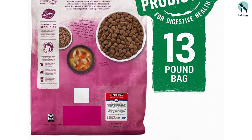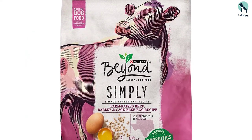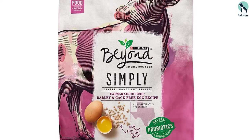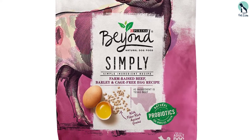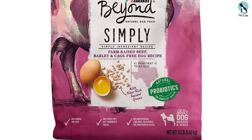It doesn't contain any artificial grains or additives. The product's number one ingredient is Real North American Beef, which is a natural and grain-free food ideal for dogs. One of the great things about this dog food is that it doesn't contain any poultry by-product meals.